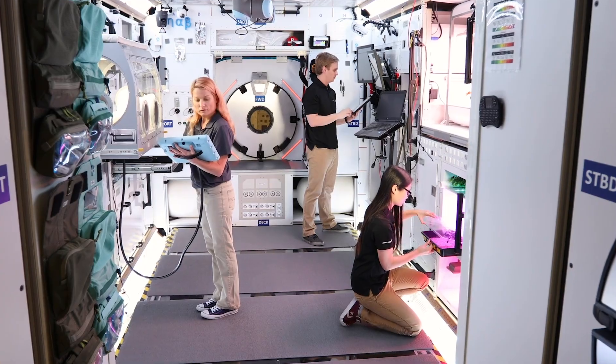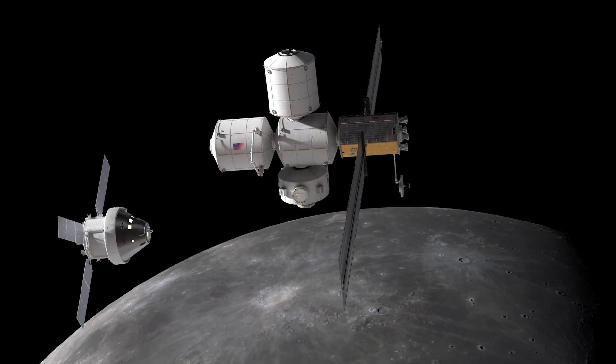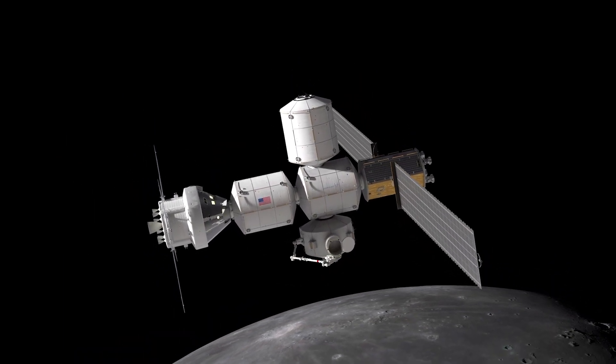Not only that, the Gateway allows us to further explore the lunar surface with humans at any point on the lunar surface. We want to explore all of the moon, not just one point, and the Gateway enables that.